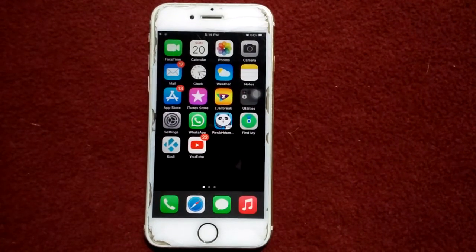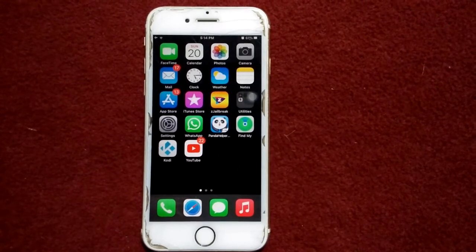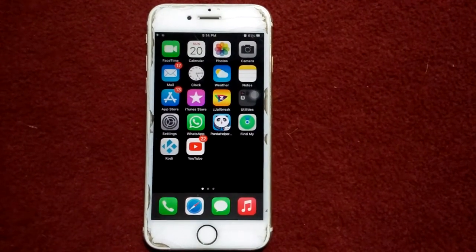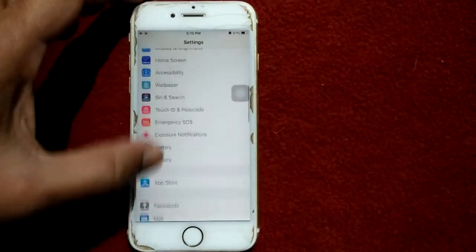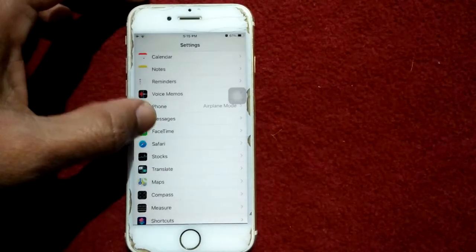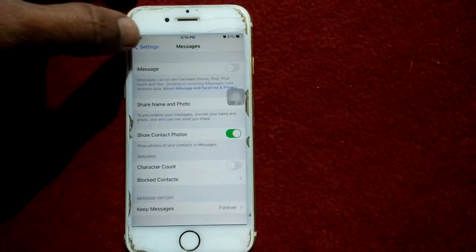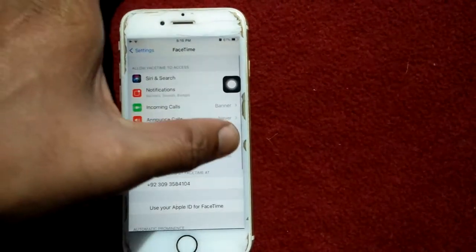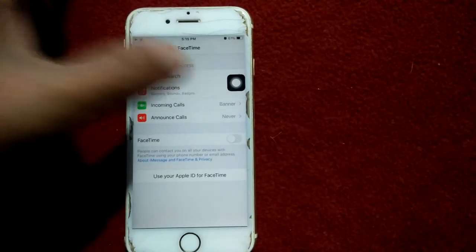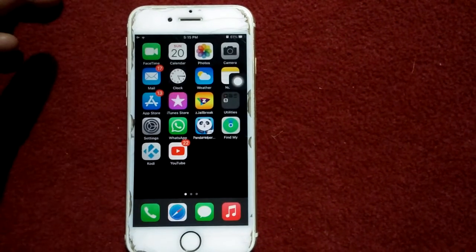We start from the basics. The first method is to turn off iMessage and FaceTime, then turn them back on. Go to Settings, scroll down, find and tap on Messages, and turn off iMessage. Go back to Settings and tap FaceTime, then turn off FaceTime. Go back to the iPhone home screen and force restart your iPhone.